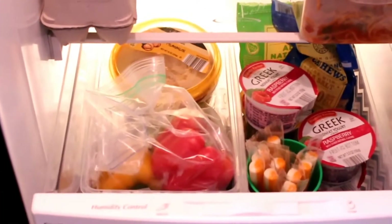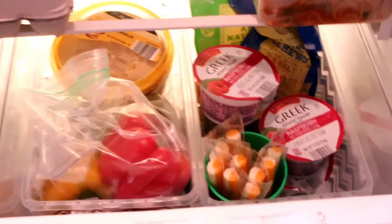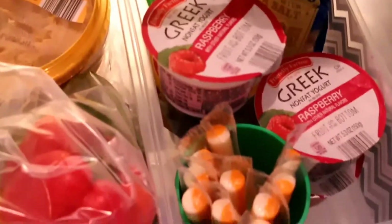Hey everyone, it's Trish. Back from the same day as my Aldi haul. I just want to share how I talked in that video about wanting to organize a little snack area for my son.